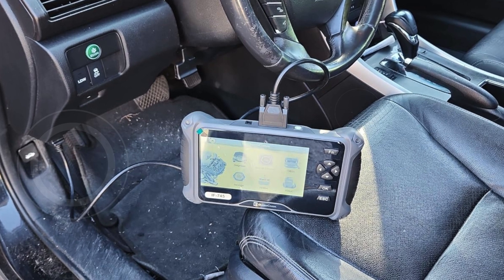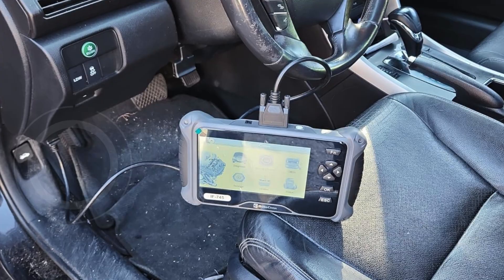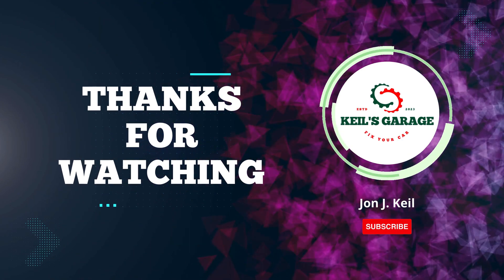If you found this video helpful, please give it a thumbs up and share it with fellow car enthusiasts. Thanks for watching, and don't forget to subscribe, like, and comment below with your thoughts.